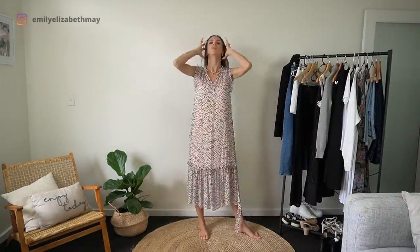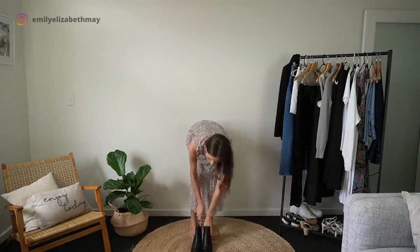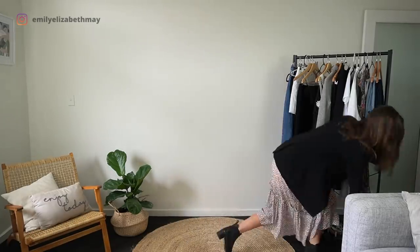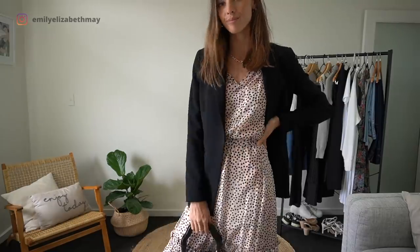I love a polka dot dress. In this case the polka dots are black so I thought it would be a great dress to pop the black blazer on top of. I seem to use this bag for quite a lot of my outfits — it was just a great bargain from Zara.